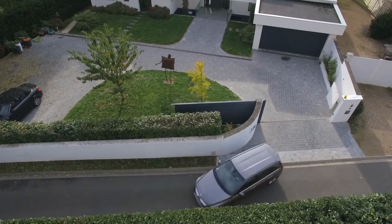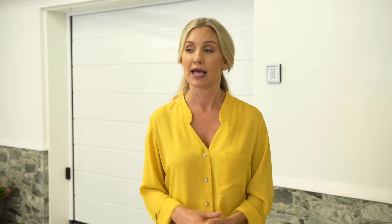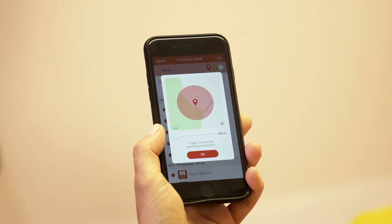Geolocation, offering a true hands-free driving experience for convenience and safety. Add security by operating remotely, making it appear someone is home.